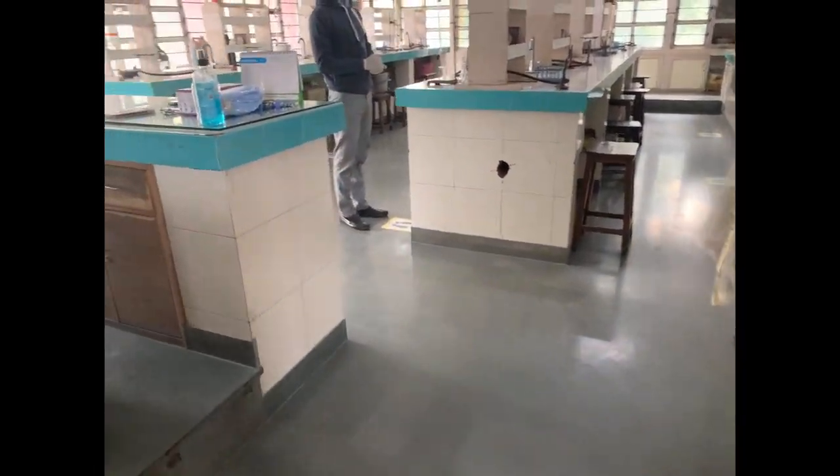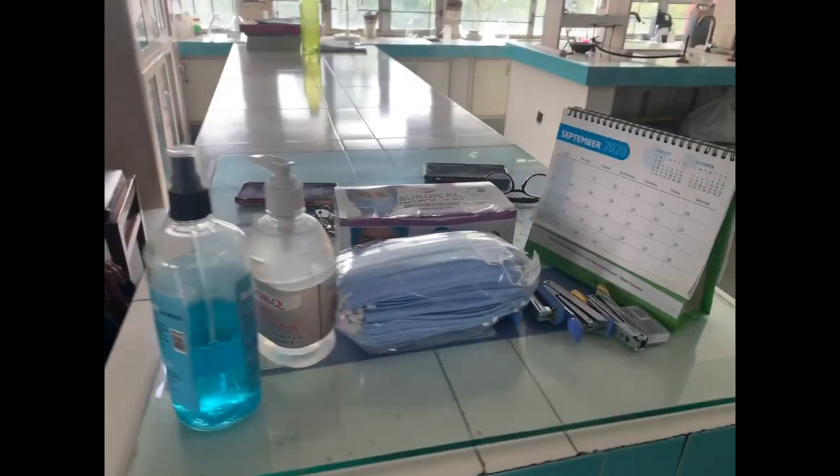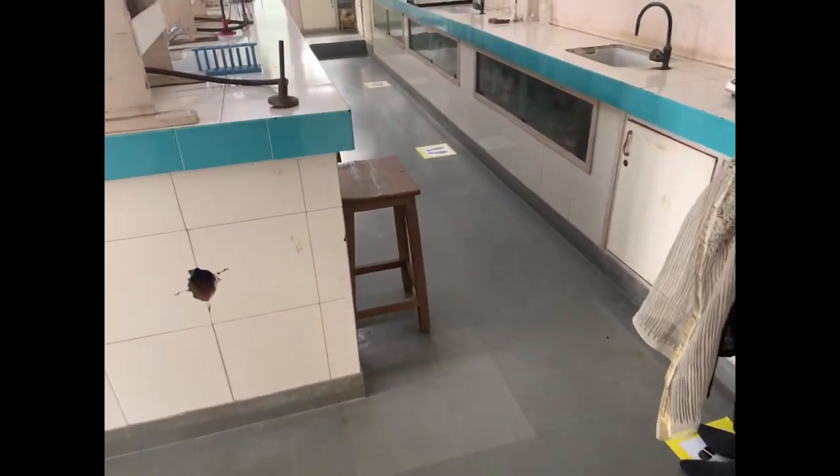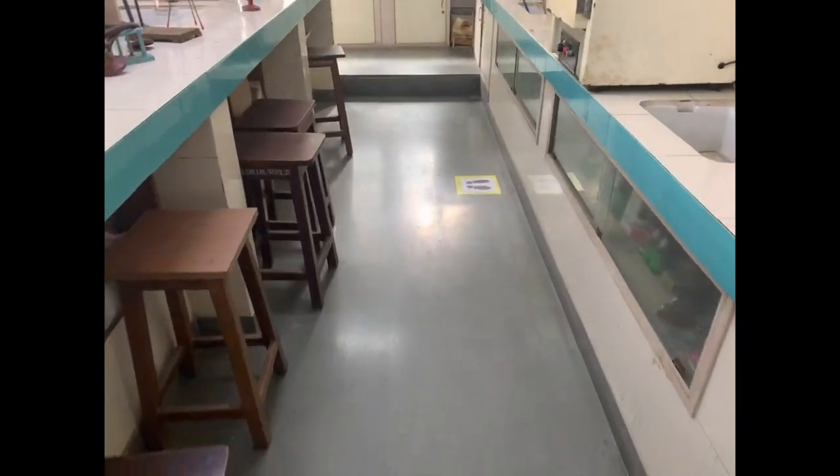There is provision of masks in the school too. Sanitation of equipment will take place after each session. The medical room is equipped to handle any emergency that may arise.